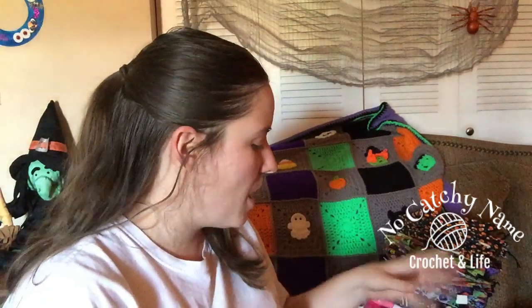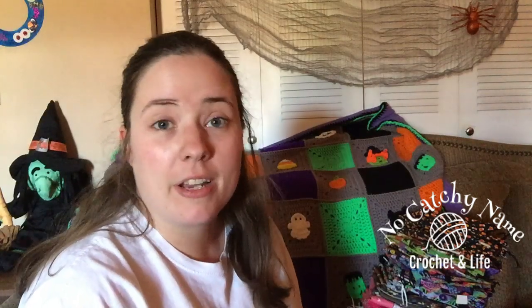Hey guys, welcome back. It's me, Ella. I'm sitting in my living room. I wanted to share with you guys the bags I just added to my Etsy shop and a couple of little things — it's kind of like a catch-up video. I do plan on filming an actual video, but probably not until Saturday or Sunday. The main reason for this video is to share the bags going into the Etsy shop.